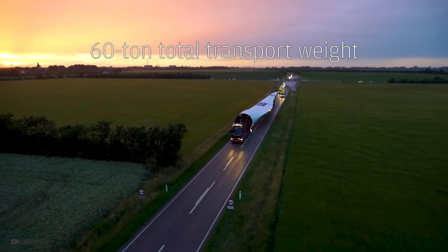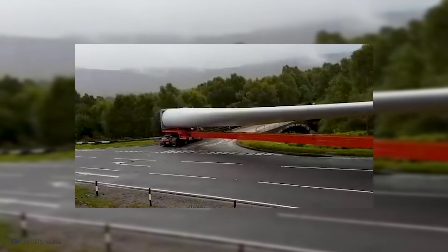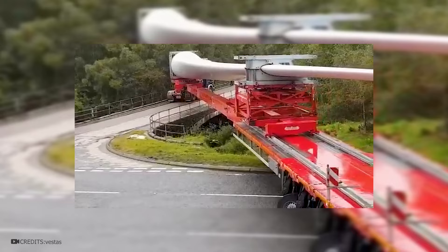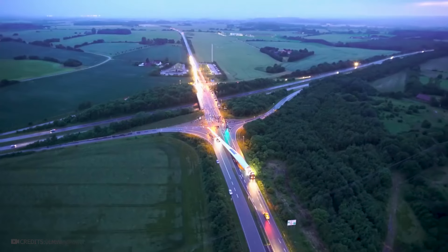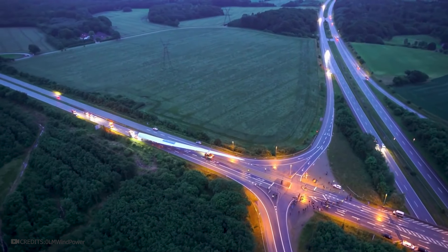However, blades cannot be disassembled, so they have to be transported whole. During this process, streets are closed off. Transporting them is quite difficult, especially at turns and road intersections. In urban conditions, this is almost an impossible task. Even on highways, various difficulties may arise. Therefore, the route is carefully planned.